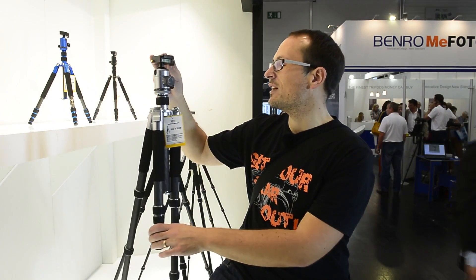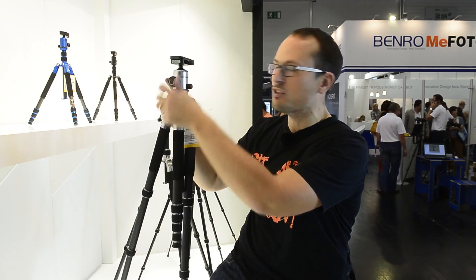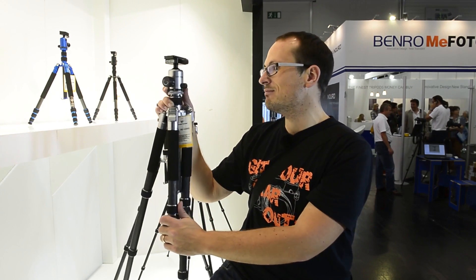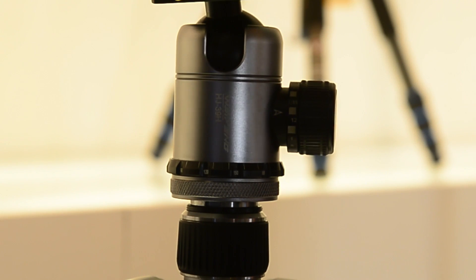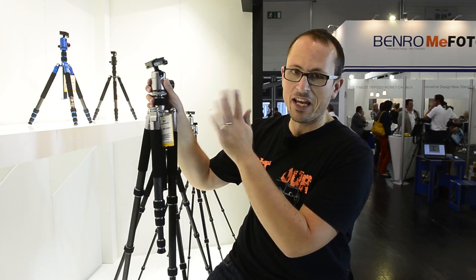The head doesn't seem to be of the same quality as the legs, but it's got all the features that you'd want — and actually more than basic features. It's got dual levels on there, a quick release plate, and a degree dial for panning as well.